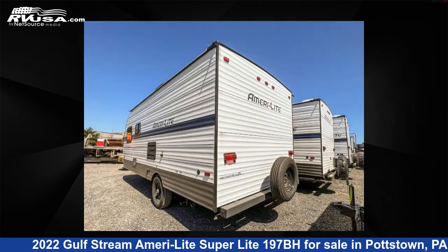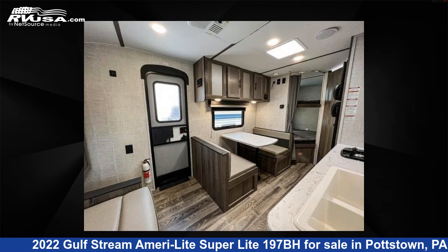This new Gulfstream is 22 feet 0 inches in length and features sleeps 5, and 30 gallons fresh water capacity. The floor plan layout of this travel trailer features a Murphy bed.